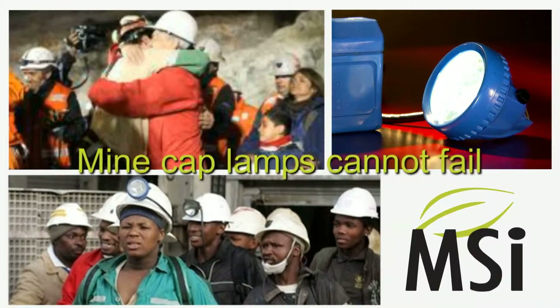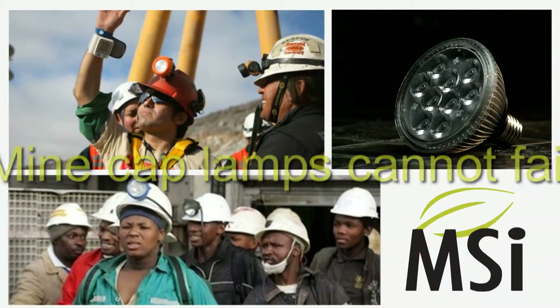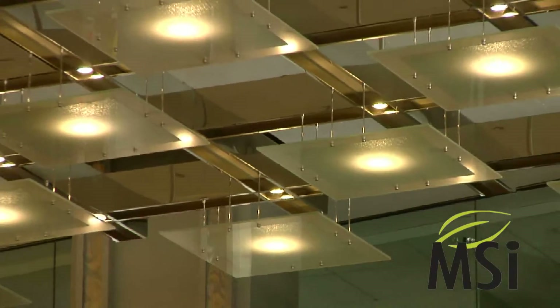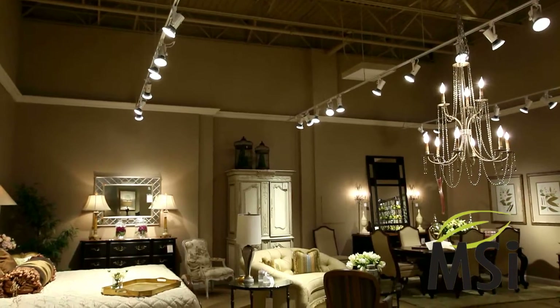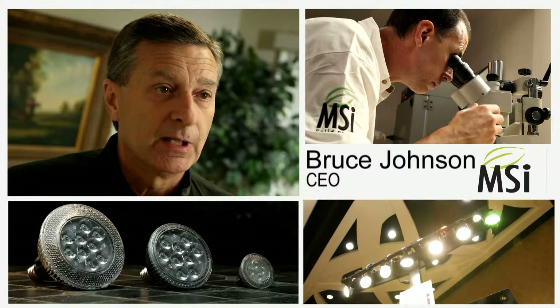Wouldn't you want the same reliability in the LED technology that led the way for the contract miners? We have the people, the plan, the product, and most importantly the financial capability to maintain the number one position in this marketplace.